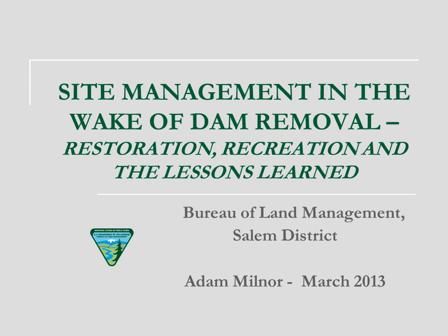Good morning. My name is Adam Milner. I'm an outdoor recreation planner for the Bureau of Land Management. I live in Portland and I work for the Salem District. Before I get started, I want to say it's been a great week here. It's obvious that I've got some Southwest experience myself, but there's a ton of very dedicated folks down here working on some tough issues.